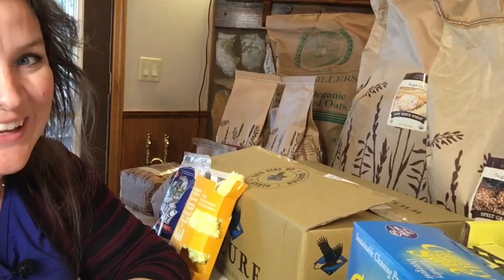Alright y'all, guess what today is? Yep, today is Azure Standard pickup day and I'm so excited because I love doing these hauls for you, and I'm going to be showing you all that I got.